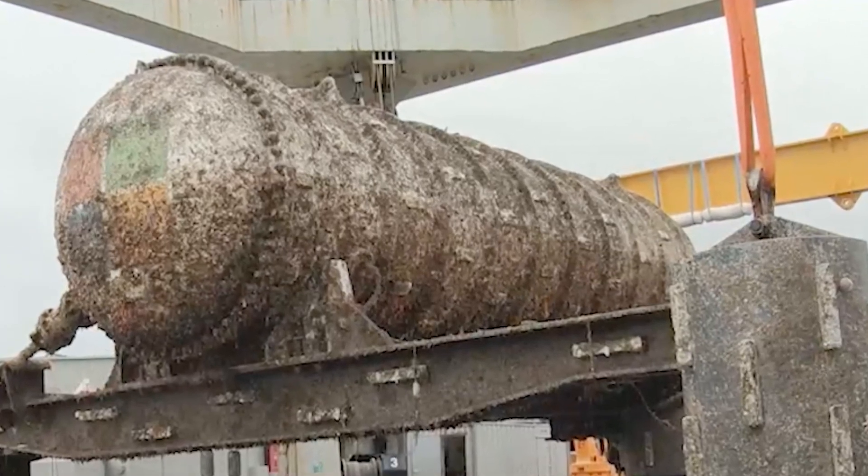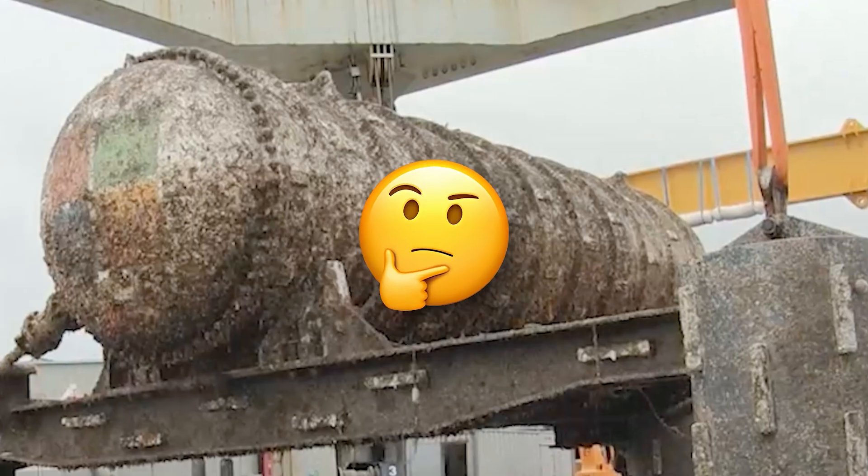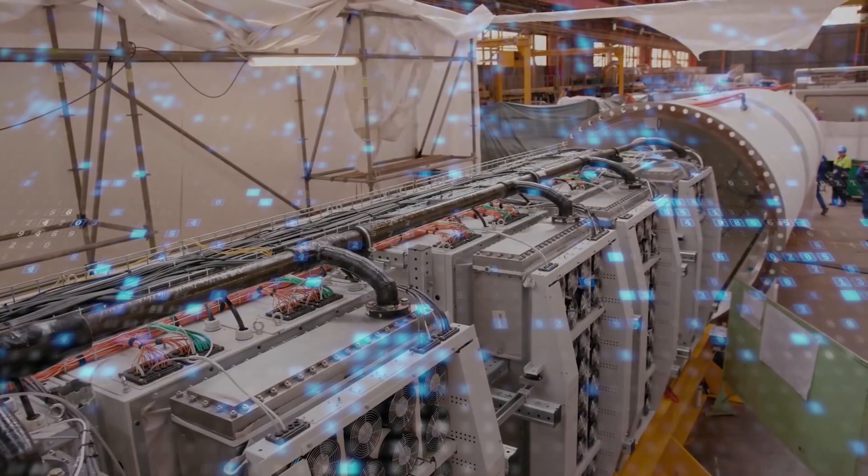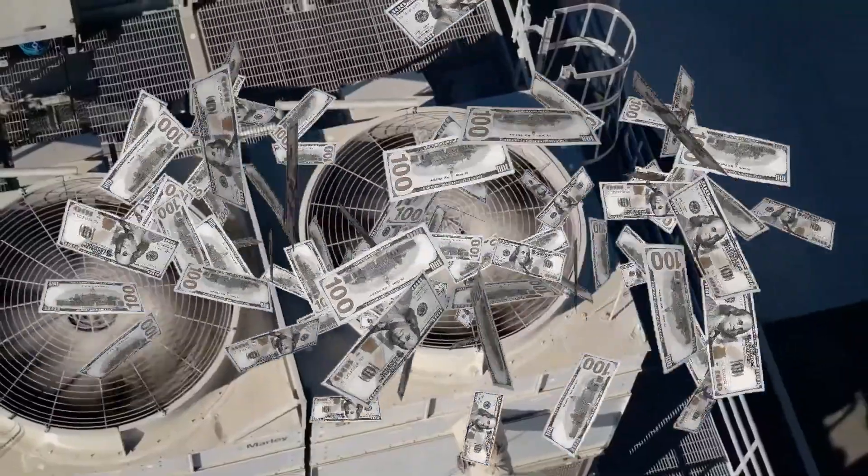What is a data center, in case you're confused? Think of it as a warehouse of the internet. It stores all the information we need for the internet to run, but it costs billions to cool.